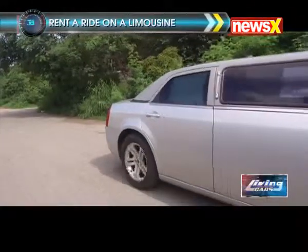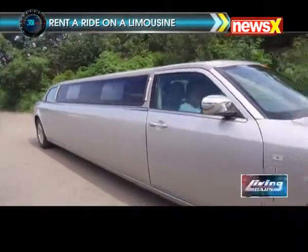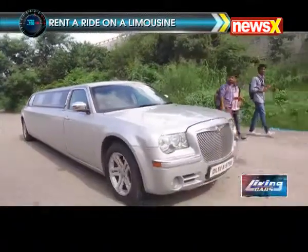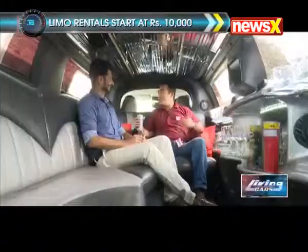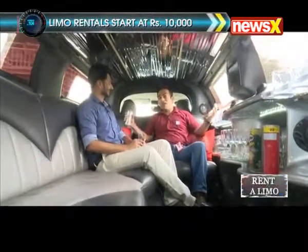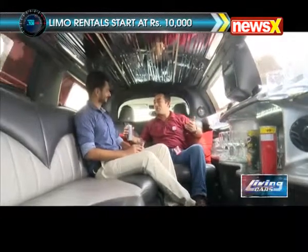Do some demands come from customers to have particular things in a limousine? Oh yeah, absolutely — everybody has a reason to celebrate and they have particular requests. A lot of clients also brand the limousine to accentuate their own brand and promote their own names.